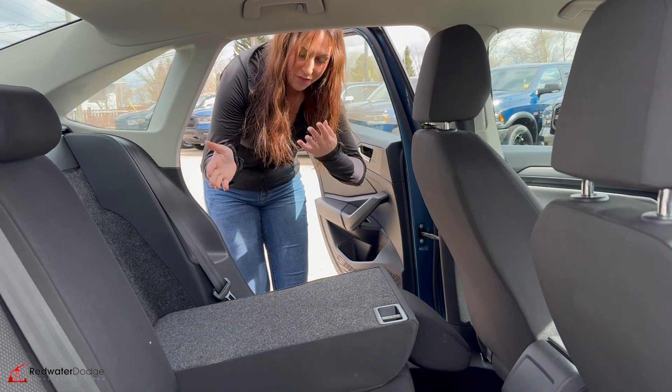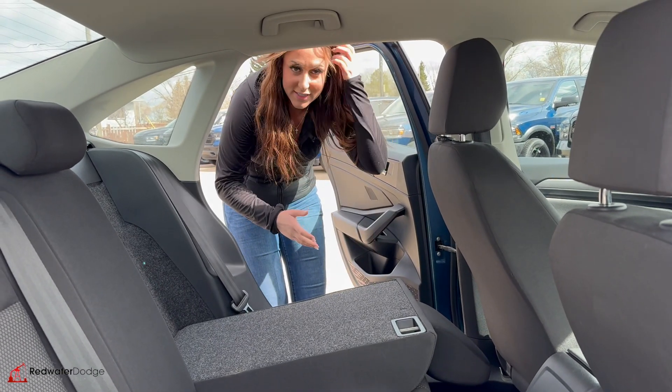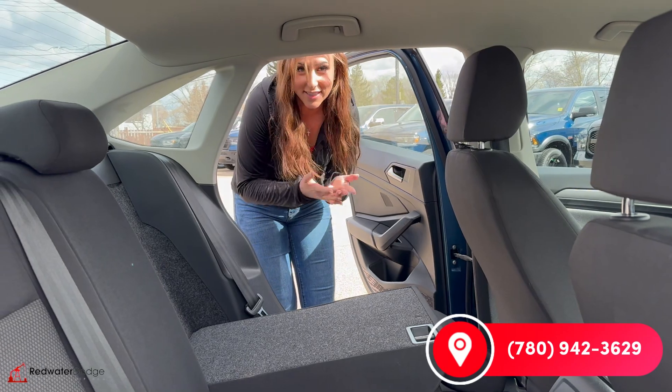In the back seat, you are going to have a whole bunch of room, and if you want to fold them flat, you've got even more storage from the trunk. But if you want to make this vehicle yours, you can give us a call at 780-942-3629.